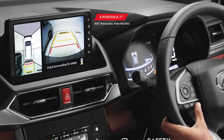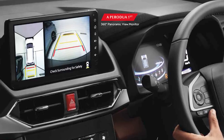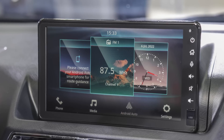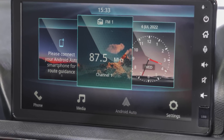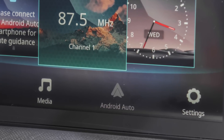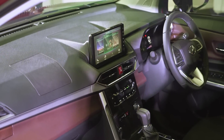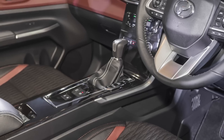The 9-inch centre screen is quite interesting. On the AV, it gets a new interface, and more importantly the new Alza comes with Android Auto — another first for Perodua. Apple CarPlay is not available unfortunately, although most head units usually have both connections, not just one. Perhaps CarPlay will be added as an update later on.